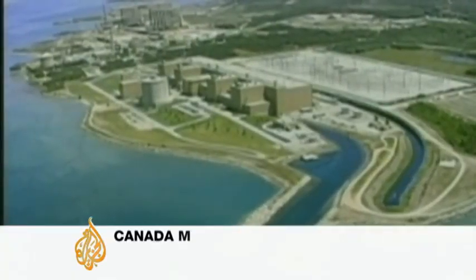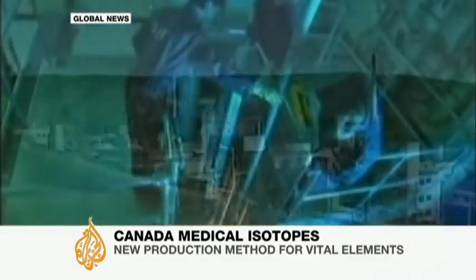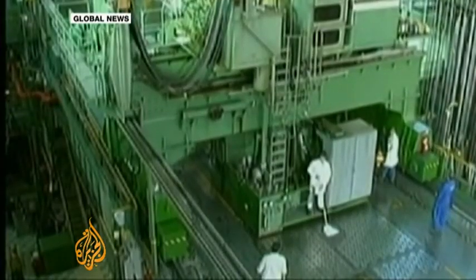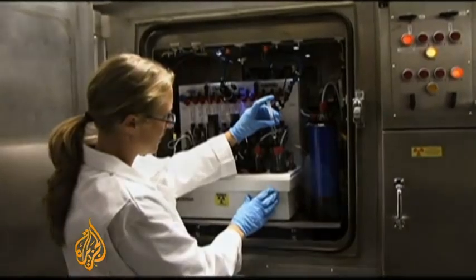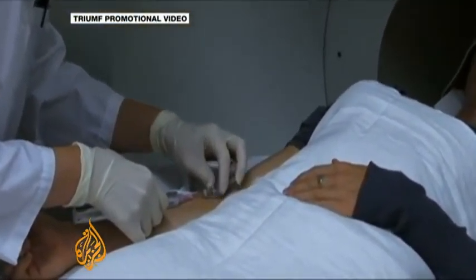More than 50 years old, Canada's Chalk River nuclear reactor is near the end of its useful life. It's had a series of leaks, and a shutdown in 2009 temporarily deprived the world of nearly half of its supply of medical isotopes. Tiny quantities of radioactive elements are used in a variety of cancer, heart, and other treatments.